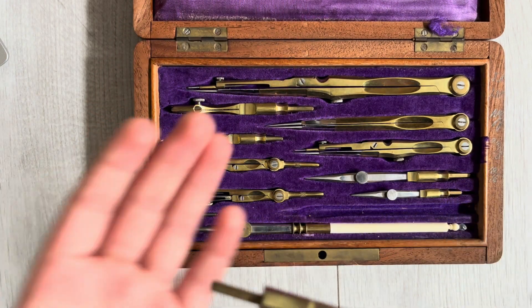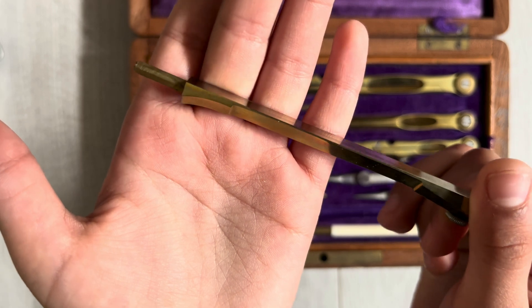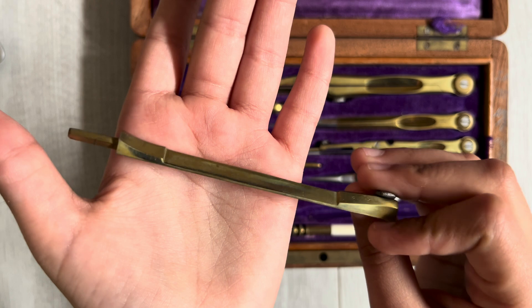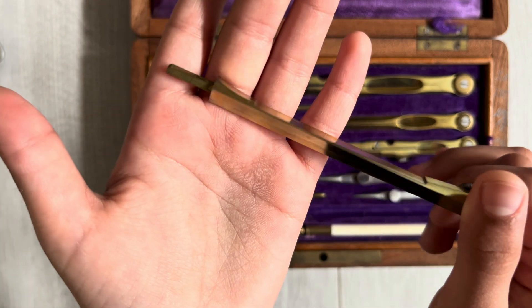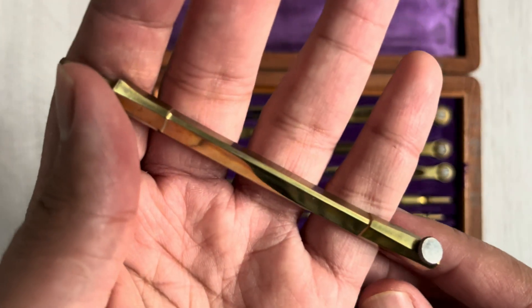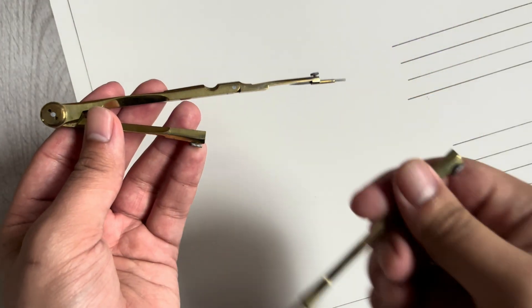Number seven: extension attachment, large. This tool is an extension attachment for the large divider, for drawing large circles. The lead and inkbow attachments have knee joints, which can be used to keep the pen or lead vertical for a stable drawing. Here's a demonstration of that.